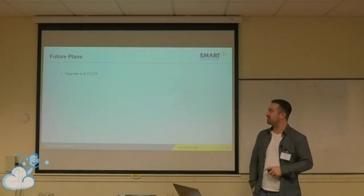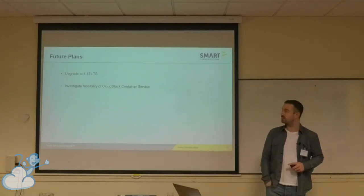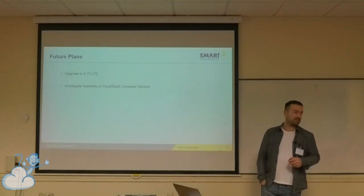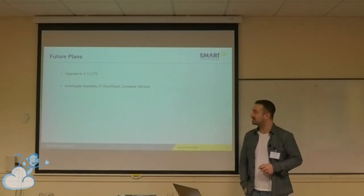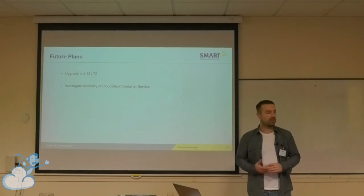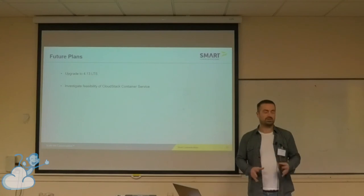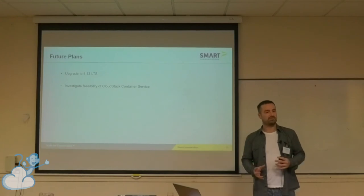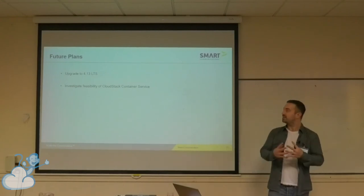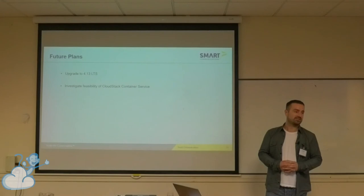Moving forward — upgrading to 4.13, and also investigating the feasibility of CloudStack Container Services, which are in 4.14. Because one of the other things we've done this year is we released on AWS, so we have a Docker deployment using ECS there. We're now running in two different models, so it'd be nice — development basically wants to converge into one method. So we need to look at CloudStack Container Services.